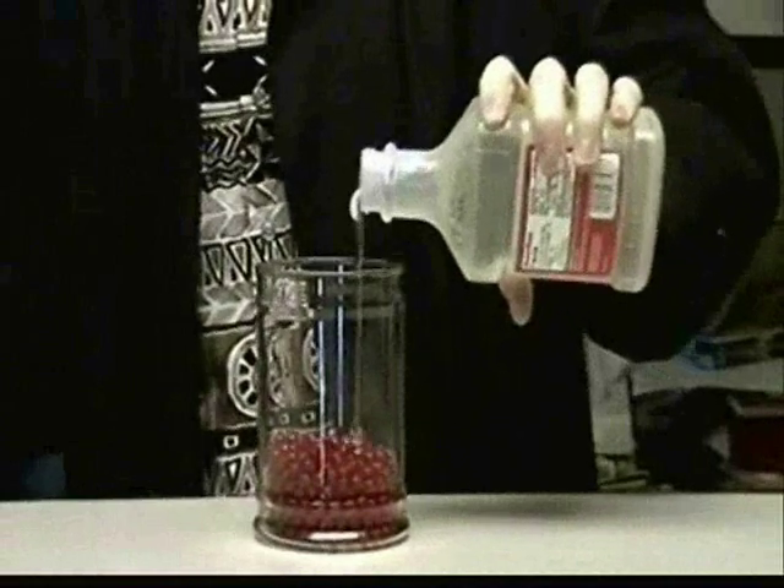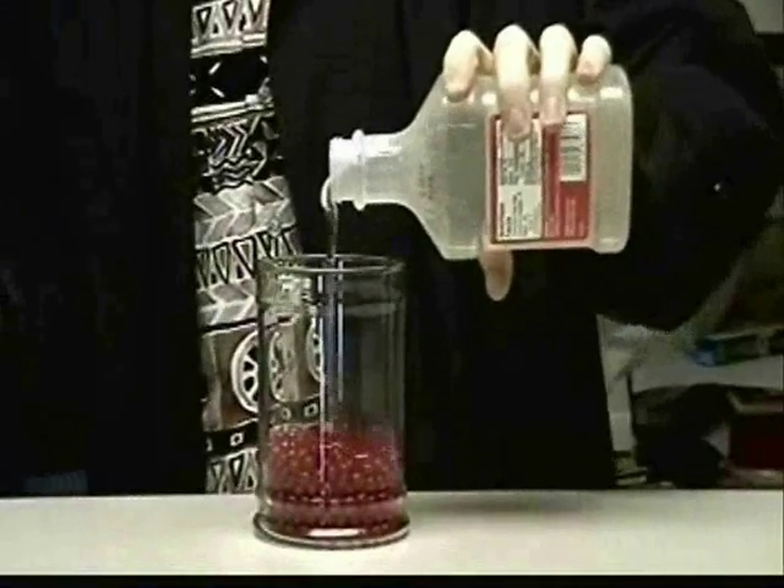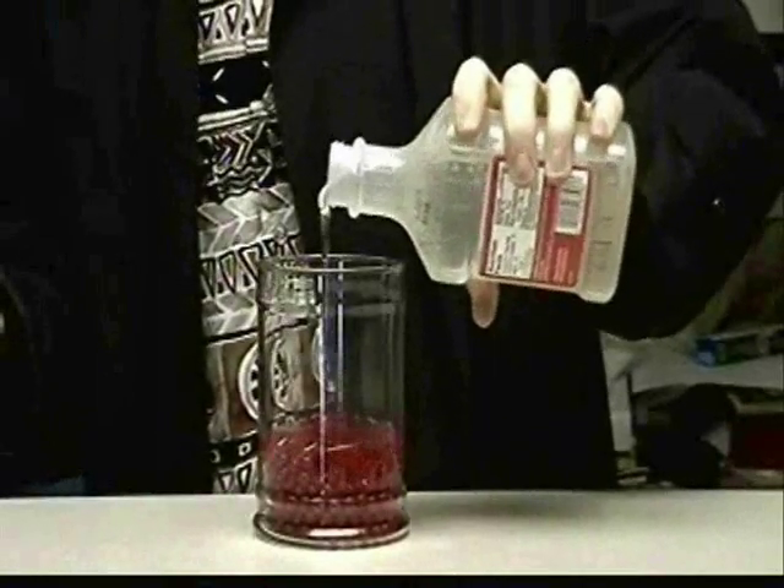Blood plasma is a yellowish liquid made up 90% of water, and is what cells of the bloodstream move through. Plasma is made up of dissolved food, iron, hormones, as well as waste products such as urea and carbon dioxide.